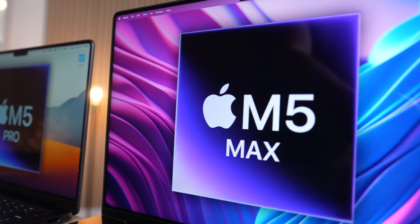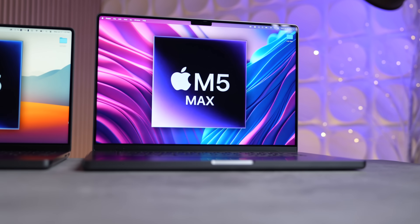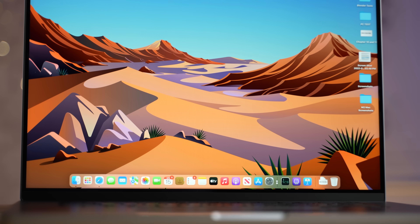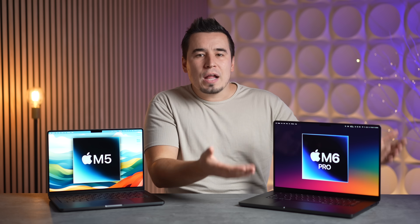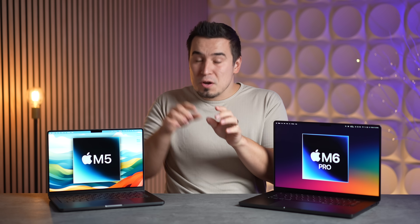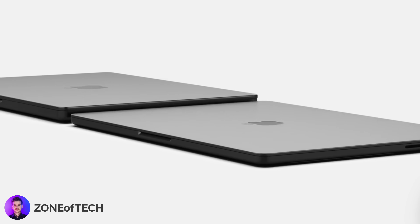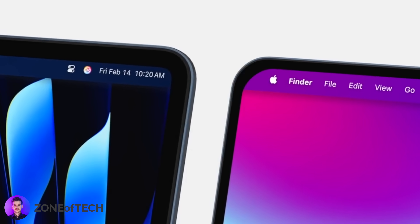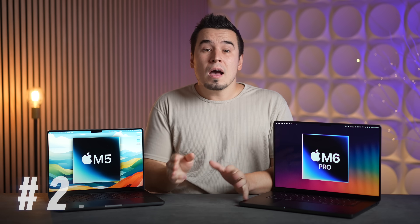Reason number two: as fast as the upcoming M5 Pro and M5 Max may be, the design is still going to be exactly the same — no changes whatsoever. Fast performance is great, but if the laptop design hasn't changed — especially if you already have the 2021 redesigned model — it won't really change how you feel using it. The new M6 series will be redesigned: thinner, lighter, more portable, with a smaller chassis thanks to reduced bezels, giving an overall fresher experience every time you use it.